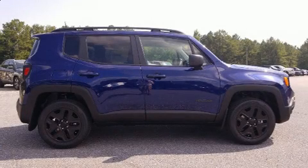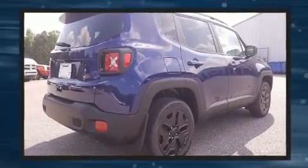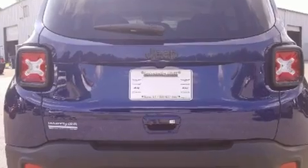Climb inside the 2018 Jeep Renegade. It features an automatic transmission, four-wheel drive, and a 2.4-liter four-cylinder engine. The engine breathes better thanks to a turbocharger, improving both performance and economy.